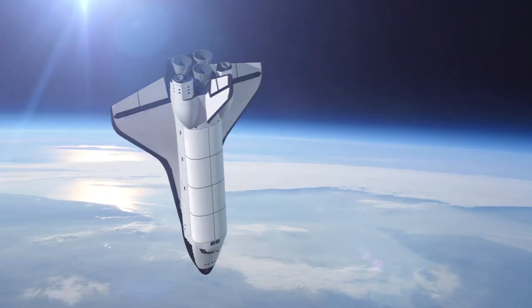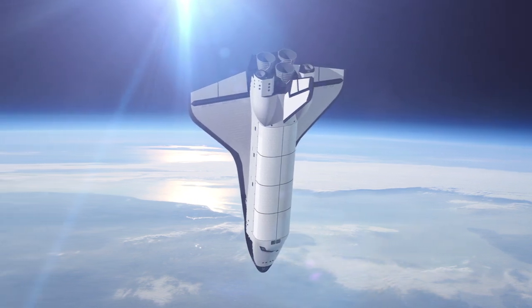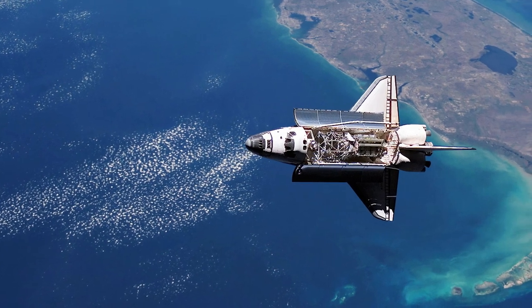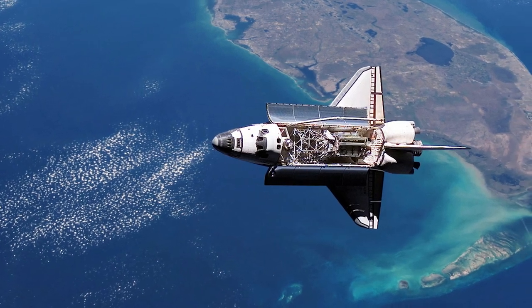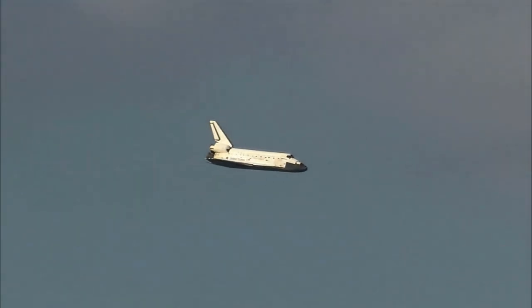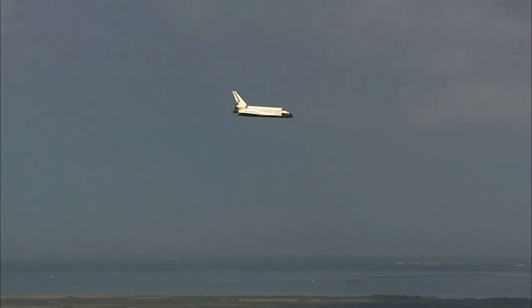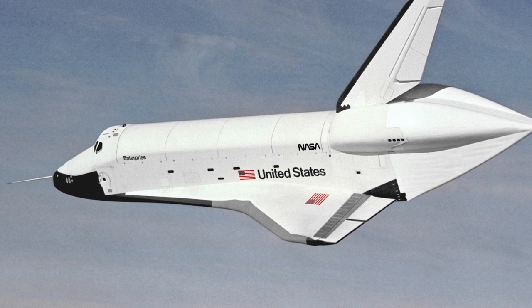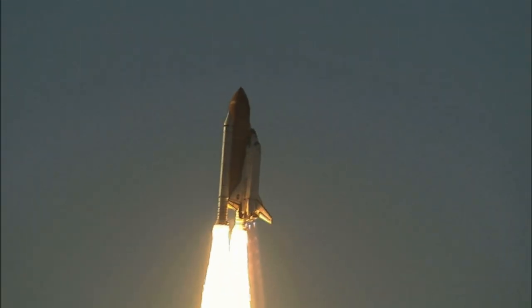Their design was groundbreaking and incredibly complex — not just for the time, but by modern standards too. In order to provide the functionality required, they needed to take design elements from aircraft and from rockets, so they could launch vertically and then land as a glider, while at the same time maintaining a habitable environment inside to protect the seven-person crew. The space shuttle program will always be looked back on as the moment that space travel became more efficient and adaptable, and there's a good reason why they stayed in operation for so long and why the next generation of spacecraft designs all look to the shuttles as their starting point.